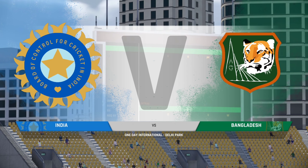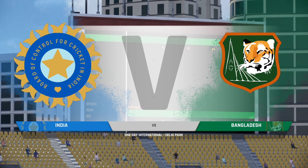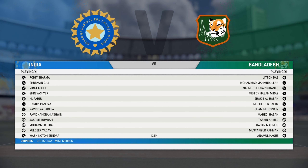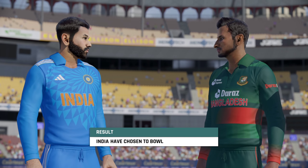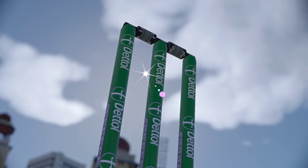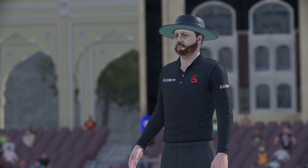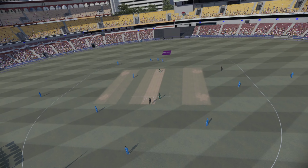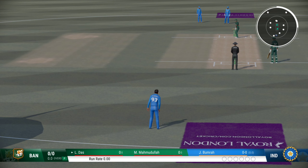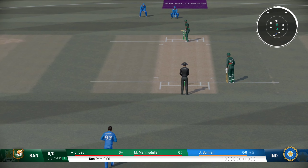Hello everyone, this afternoon we're coming to you from Delhi Park. You join us for this one day international between India and Bangladesh. You really had to bowl first here. The pitch is offering next to nothing for the batters. So we're ready to get underway — always something special about that first delivery, it can really set the tone for the match.